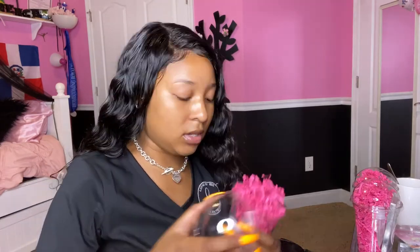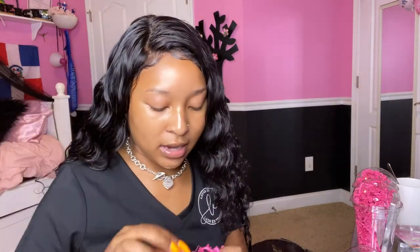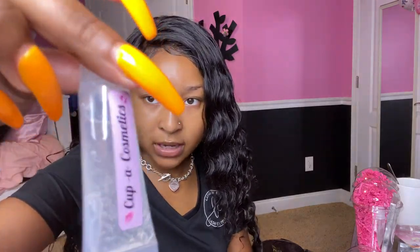Now I'm going to open one of the cups so you guys can see what's inside. This is number 39 and it has my label on it. I have lip gloss with my Cup of Cosmetics label, and there's also eyelash glue down at the bottom.